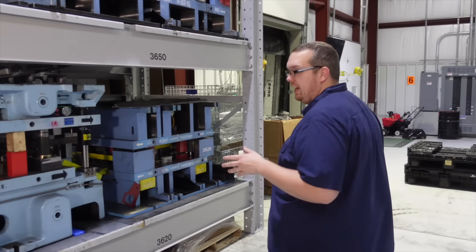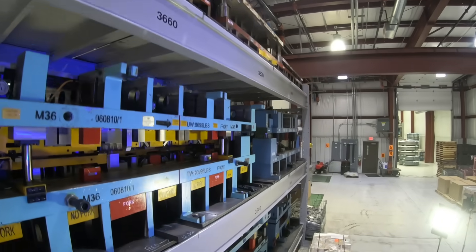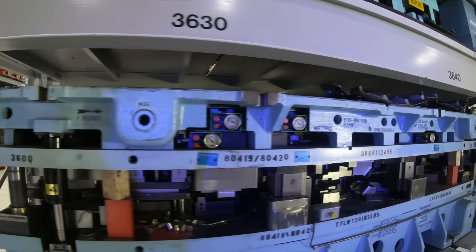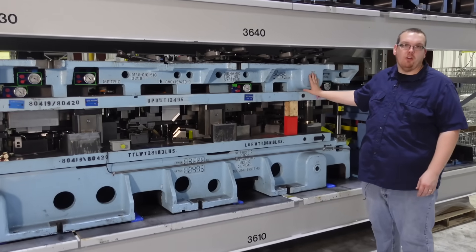Stamping tools are not small — it takes a lot of room to store them properly. We've invested in heavy-duty die racks to hold these size tools, give them a good home, and make them easily accessible for our die carts.